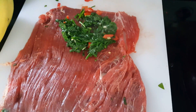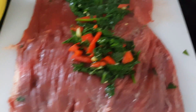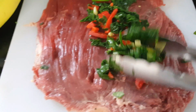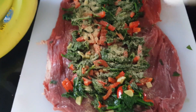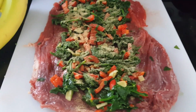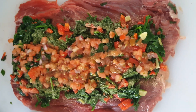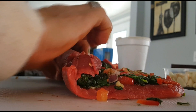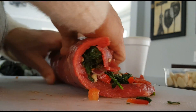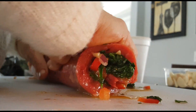Spread the stuffing out evenly across the whole steak and then season it as well. I also added a little pico de gallo and some spices — garlic, pepper, and pico on there.